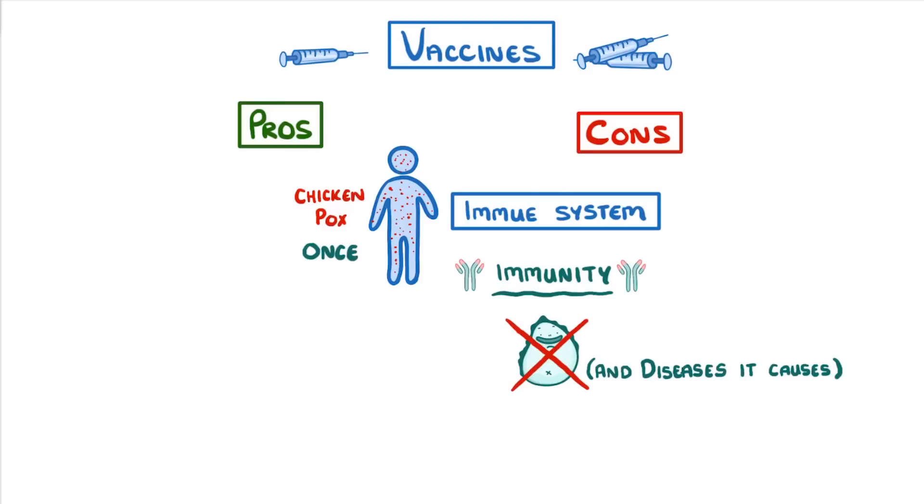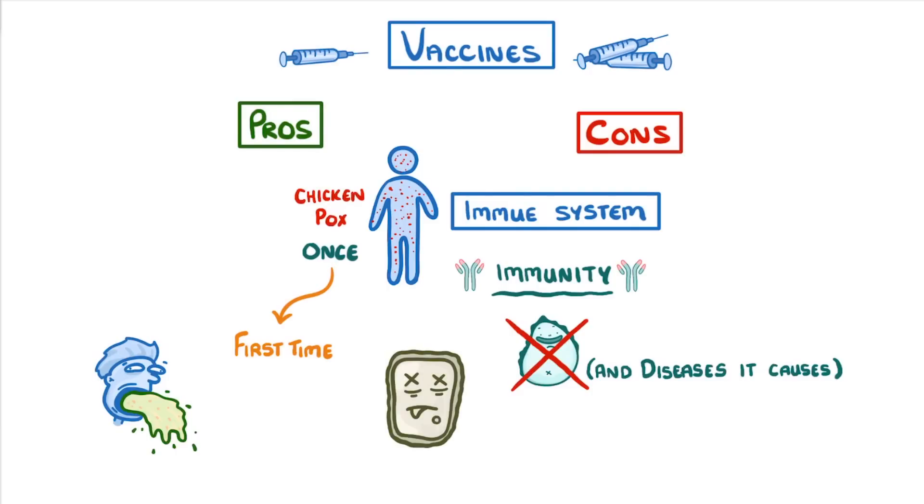The problem though is that we still have to catch the disease that first time, which can range from being unpleasant to lethal. What would be great is if we could somehow expose ourselves to the pathogen and get the immunity without actually catching the disease. Well, this is exactly what vaccines do.